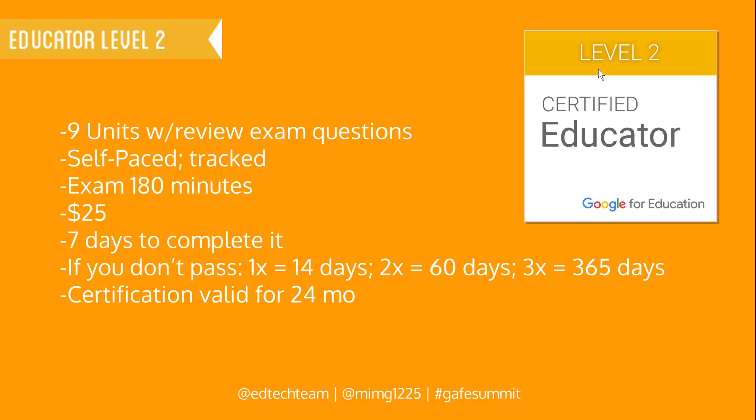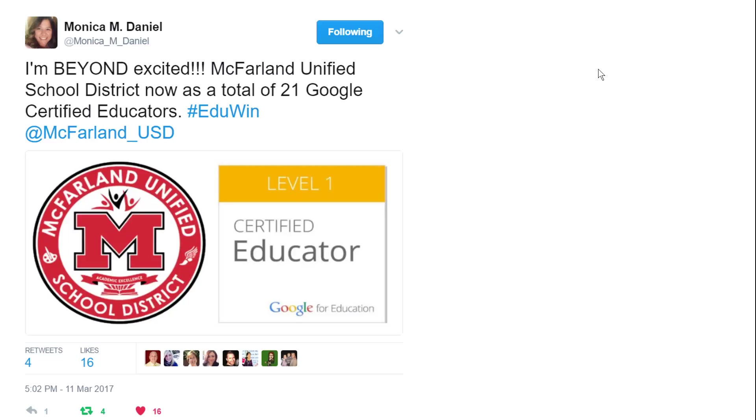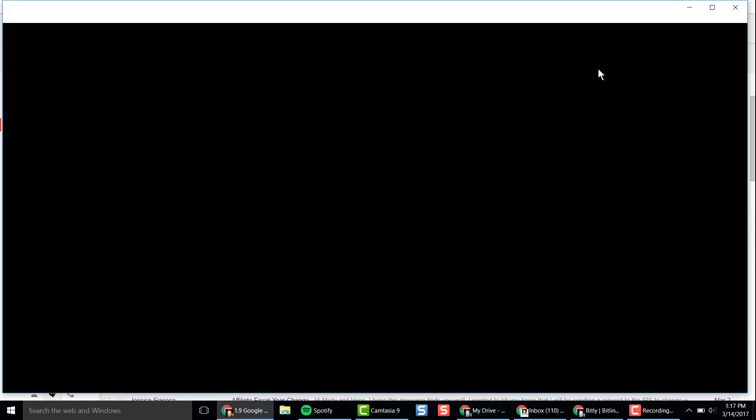I plowed through this and I got both Google certified educator level one and level two. I want to help other teachers achieve this goal. I've recently heard that McFarland just had 21 teachers get Google certified educator level one, so I want to see how I can bring that to my district. And that is my story about getting Google certified.